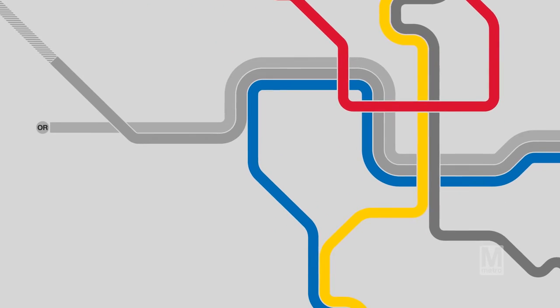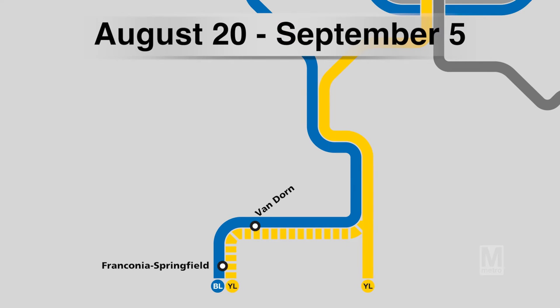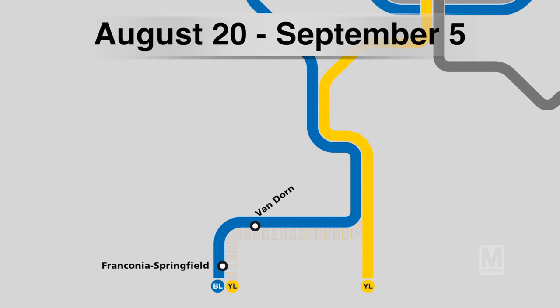Toward the end of the month, from August 20th through September 5th, Blue and Yellow Line riders will have longer than normal wait times at the end of the line. Trains will single track continuously between Franconia Springfield and Van Dorn Street. If you usually use Franconia Springfield, you should make alternate plans — trains there will only service the platform every 24 minutes. Rush Plus service on the Yellow Line to Franconia Springfield will be suspended during the safety surge. There are no planned station closures in August.